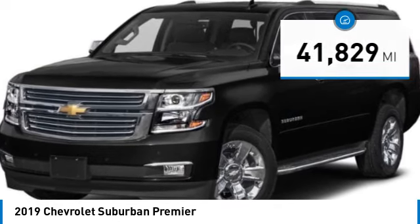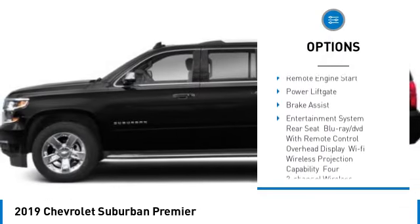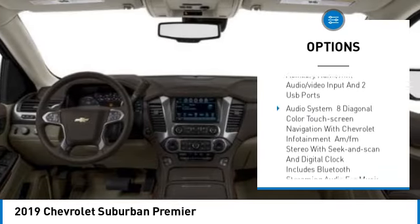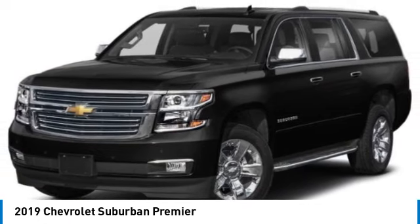Here are some of this vehicle's great options: rain-sensing wipers, four-wheel drive, tire pressure monitor, blind spot monitor, tow hitch, heated mirrors, aluminum wheels, remote engine start, power lift gate, brake assist.